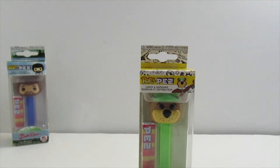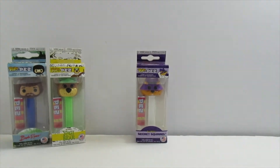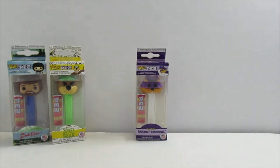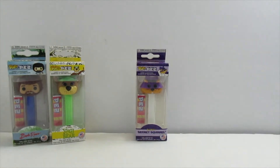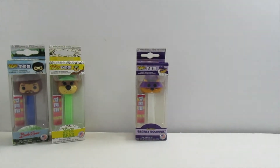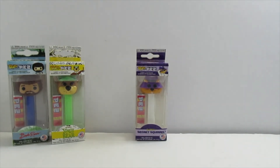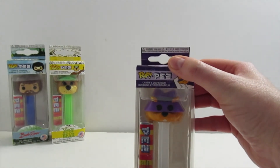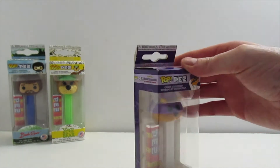This next one is a Secret Squirrel Pop Pez. I used to watch the cartoon every once in a while when they would show it on Cartoon Network a long time ago, and also on Boomerang. It was a really interesting cartoon. He has his purple hat and everything. There's not a whole lot I can say about him — he's really adorable.